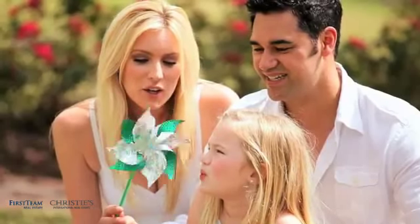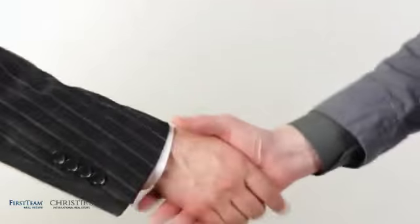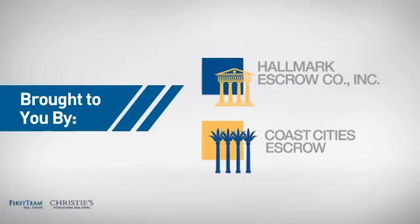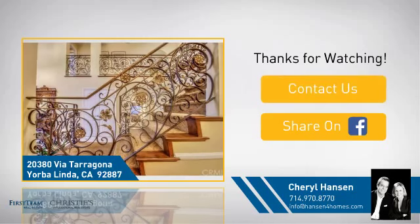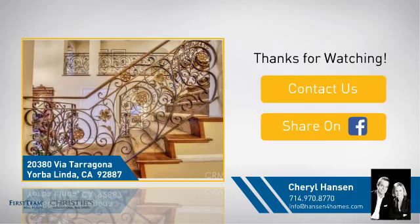All these great features add up to a property that might be not just your next house, but your next home. On behalf of this video sponsor, thanks for watching. If you're interested in learning more, click on screen to contact us for more information, or share this property with your friends — we look forward to hearing from you.